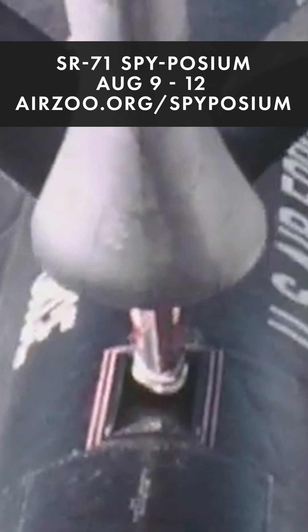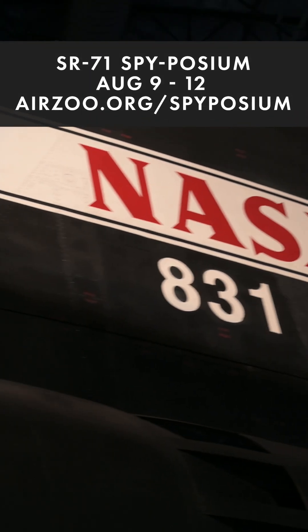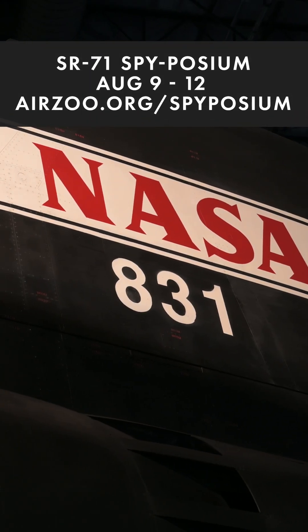The SR-71 Blackbird is most remembered as a reconnaissance aircraft that served with the United States Air Force. So why does the SR-71B here at the Air Zoo have NASA on its tail?